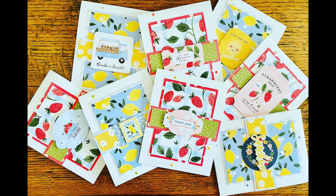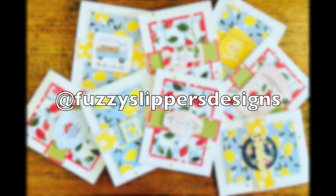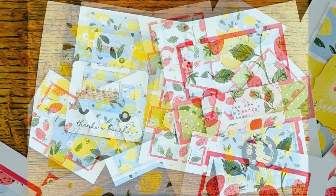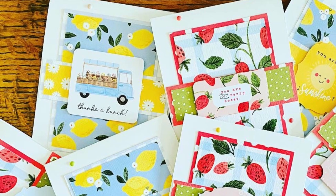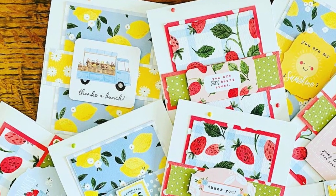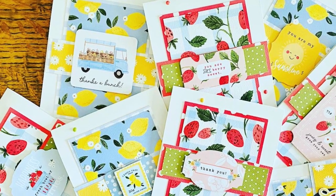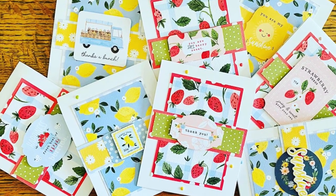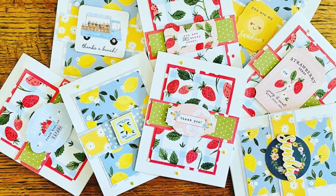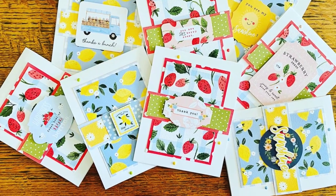Mariah's cards, who is at Fuzzy Slippers Designs on Instagram, remind me of a farmer's market. I love those bright fresh strawberries and lemons. You might also notice on her cards that her pattern paper strip across the center doesn't go flush with the left and right — she has left a little border there so you can see more of that matting strip in the center.